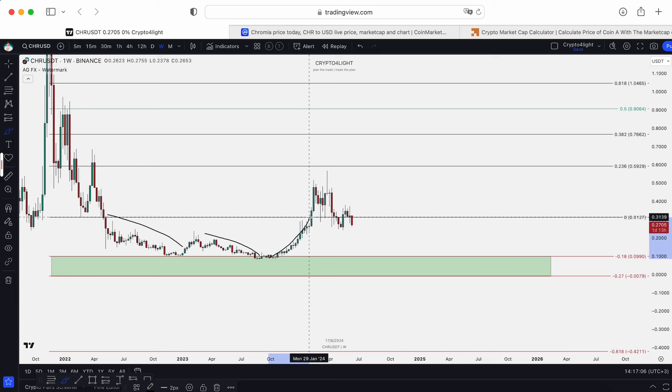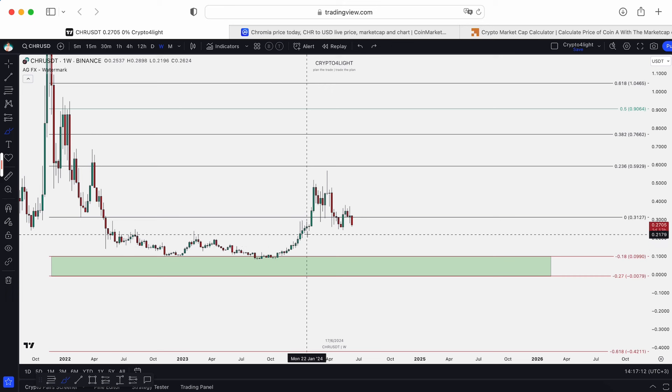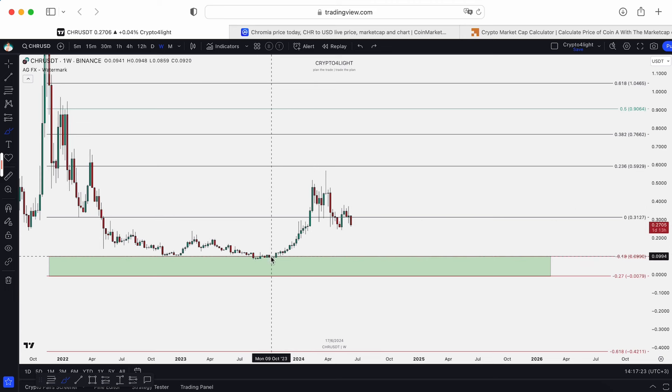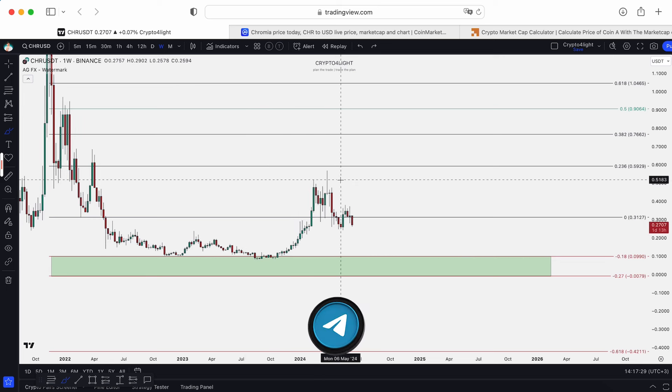And then we pump — that's the case. When you see something like this, it's mostly an unstoppable move. On the weekly time frame, imagine how many weeks we moved unstoppable from October somewhere into February — almost all weeks green. So we pumped from 8 cents all the way to 51 cents.